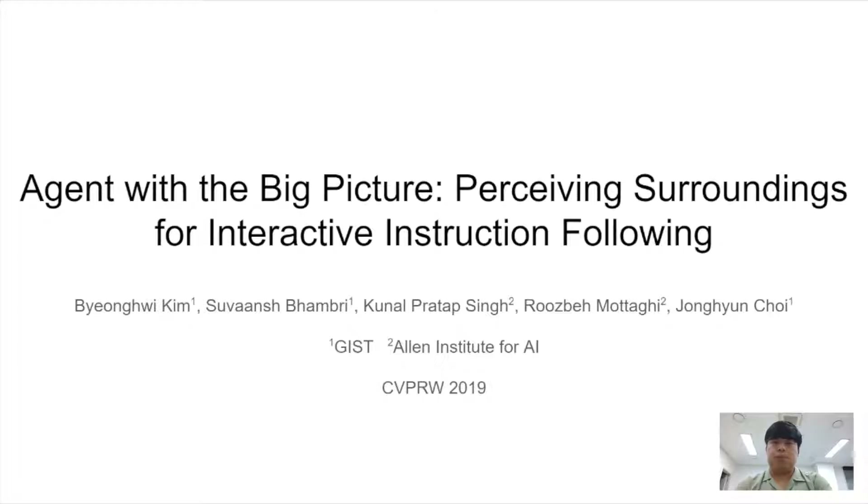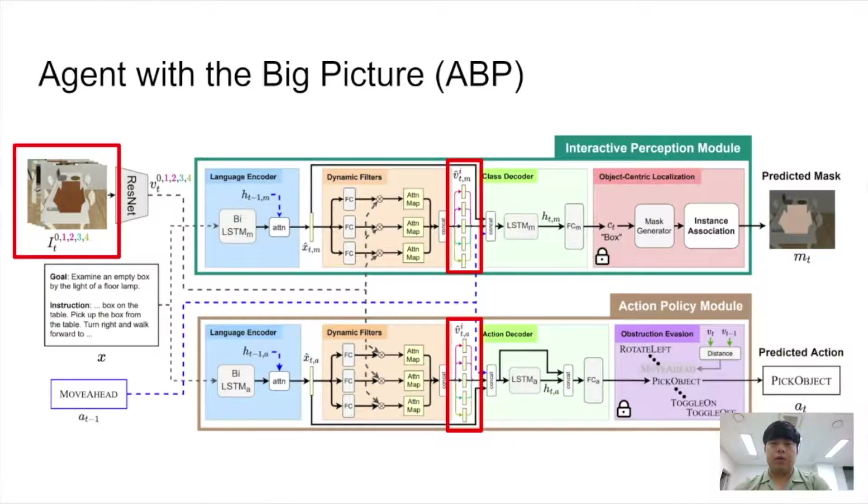We benchmark our model on Alfred and focus on two aspects: the limited field of view of the agent, and different semantics required for task completion. For the limited field of view, the agent takes the egocentric observation as input, but this view is relatively small. This small field of view often limits the agent's understanding of an environment and could lead the agent to poor performance. So we use surrounding views by gathering additional observations from navigable directions to enlarge the field of view. As illustrated in the figure, the agent takes the surrounding views from the navigable directions including the egocentric view, and our model jointly uses the multiple visual features.